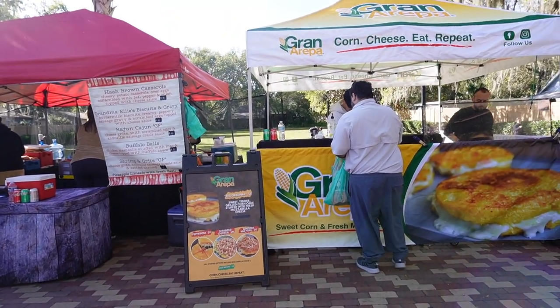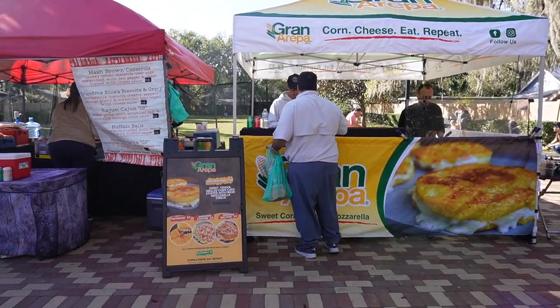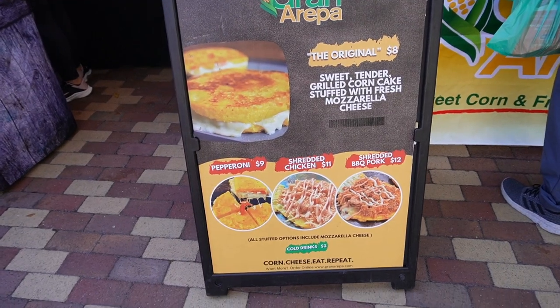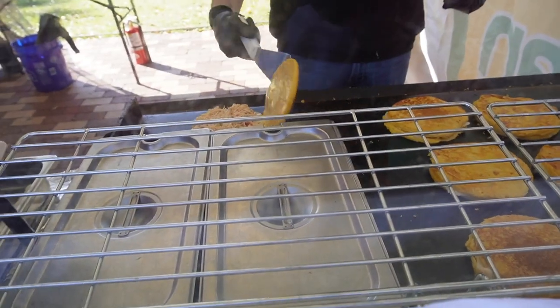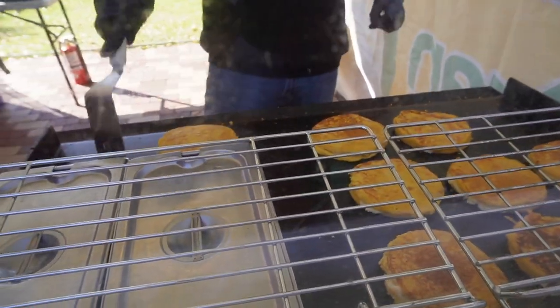The second booth I wanted to go to is Gran Arepa. I had this last time when I went to Lake Eola. Let's see what he's going to get. The different types of arepas they have: pepperoni for $9, shredded chicken for $11, and a barbecue pork. Ryan ended up getting the shredded chicken — they're making it right now. They look pretty good and they smell good too.